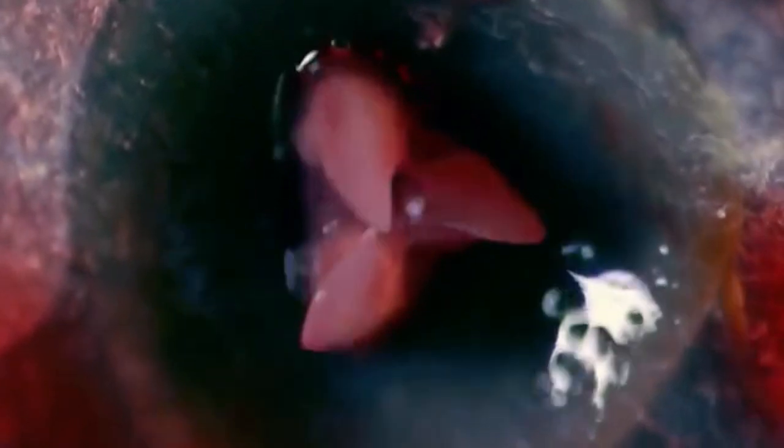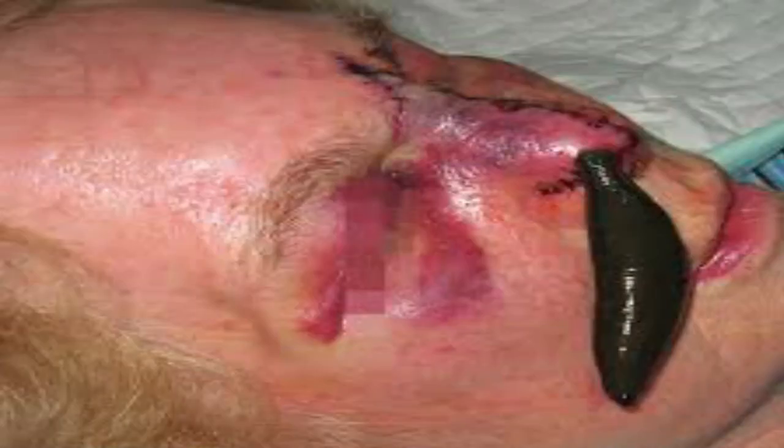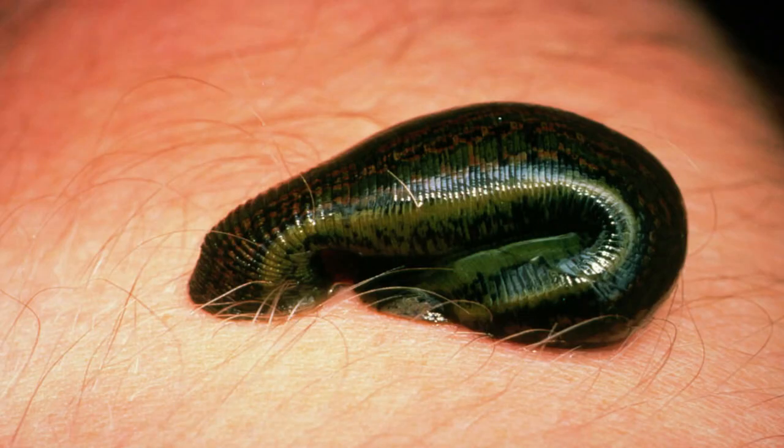Medical leeches have three jaws at the point of contact, or at the point of entry. As soon as you put them on the flesh, they will find whatever spot they feel comfortable in and just dig in. Today they're mostly used in plastic surgery and microsurgery.